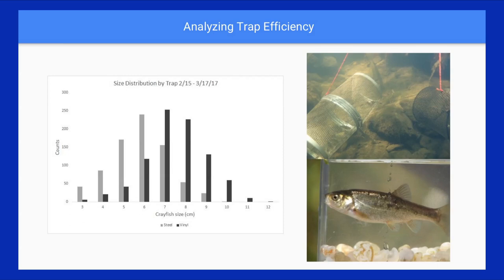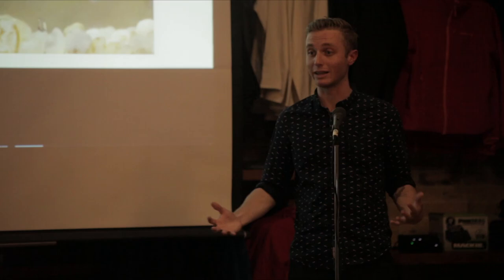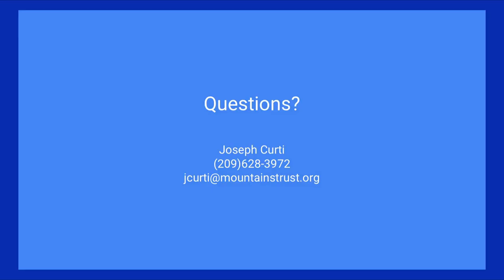We're also currently running a pilot project analyzing different trap designs to see what's most effective at removing crayfish — since no one has done a lot of definitive work on what actually works. We're also using the arroyo chub as a stand-in for a salmonid like steelhead, looking at how different trap types interact with it. This way, if we expand into areas that do have steelhead, or steelhead are present where we're trapping, we can ensure we're not harming or trapping them.